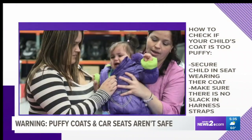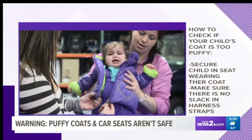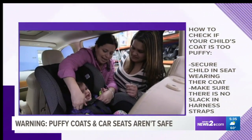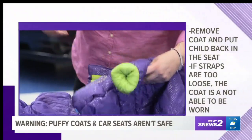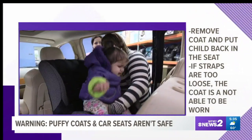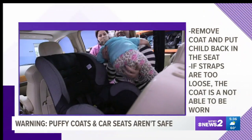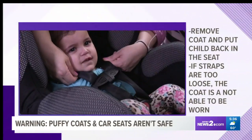Here's what they want you to do: check if your child's coat is too puffy by securing him or her into the car seat wearing their coat so there's no slack in the harness straps. Then remove the coat and put them back in the seat and see if the straps are loose. If not, the coat is good to go. If so, you'll need to buckle them in without their coat on.